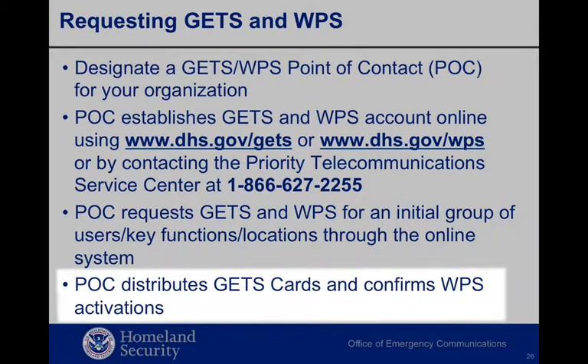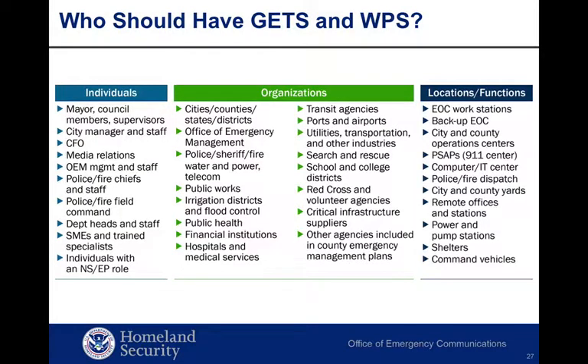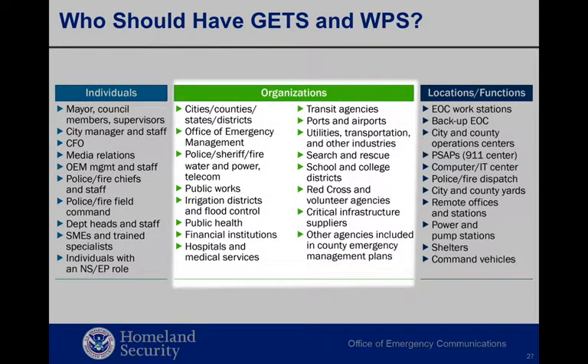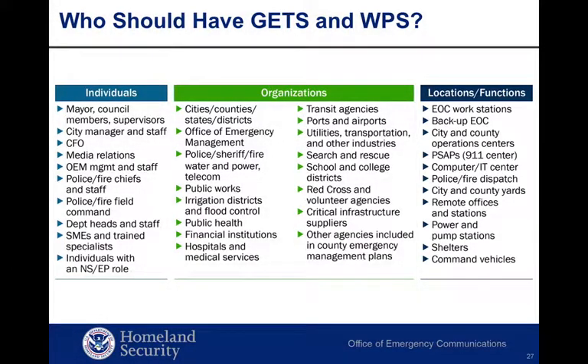The point of contact distributes GETS cards and confirms WPS activations. If your organization has an existing GETS/WPS account, consider conducting an organizational preparedness review to ensure all potential responding personnel and locations are fully prepared in the event of communications network overload or outage. It's up to each organization to determine the number of GETS cards and WPS-subscribed cellular devices they need — there is no maximum or set rules. The only requirement is that each person or place meets GETS/WPS qualification guidelines. Individuals who need to communicate during an emergency should carry a personal GETS card and have a WPS-subscribed cell phone, and specific locations should have an easy-to-access cache of GETS cards and WPS-subscribed cellular devices.